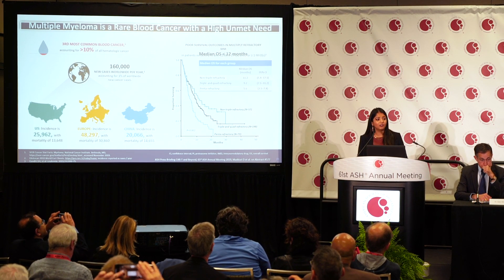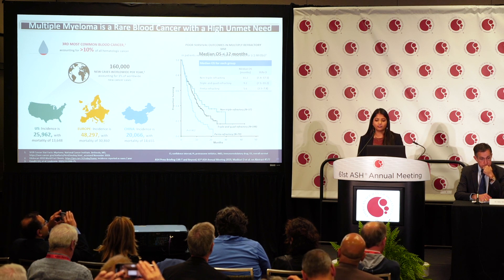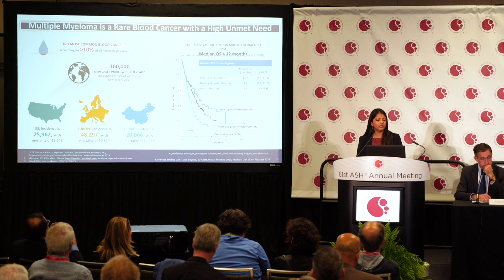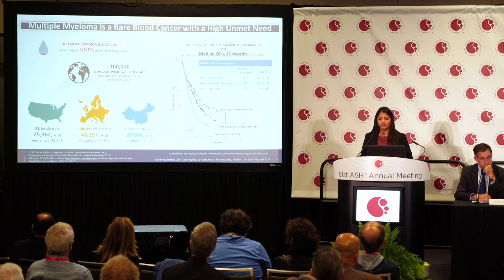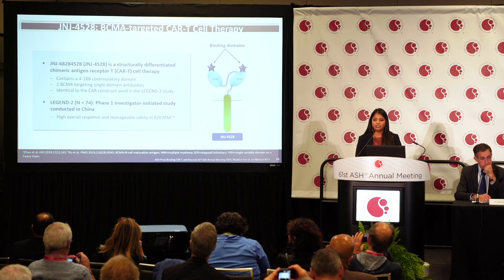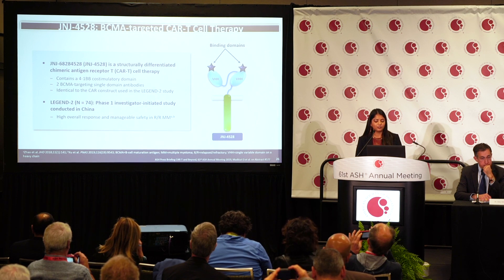There have been a lot of advances in multiple myeloma drugs over the last few years, so patients are living longer. However, if you're a patient who has failed all available classes of therapy, your median overall survival is less than 12 months.